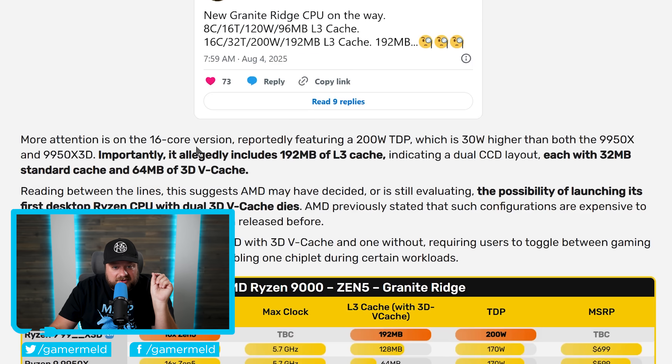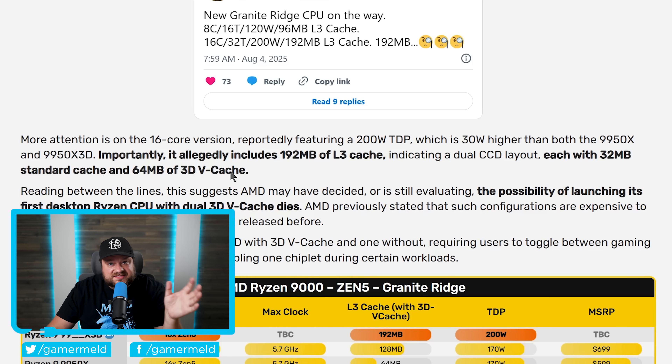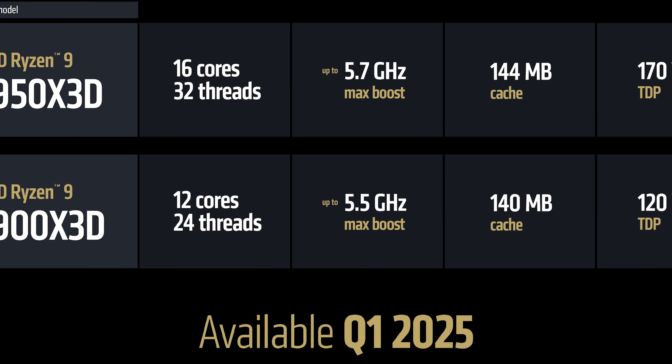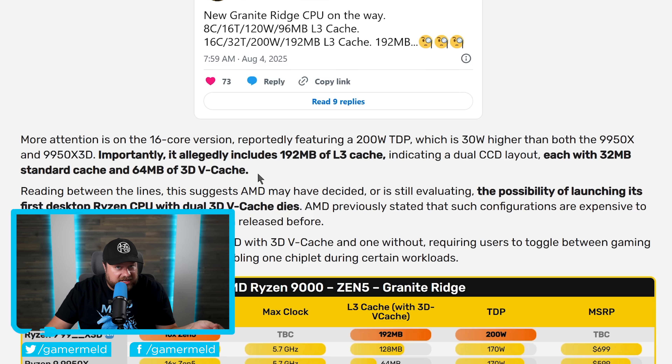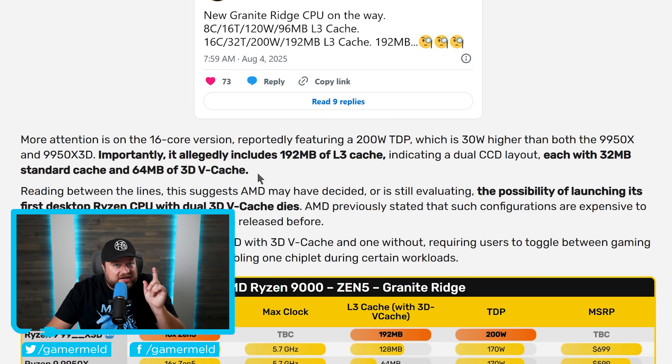The really interesting thing he talks about is the 16-core version. According to him, it features a 200-watt TDP — 30 watts higher than the 9950X3D and the 9950X — but the really big part is that it apparently includes 192 megabytes of L3 cache. This indicates we're looking at a dual CCD layout, each with 32 megabytes of standard cache and each with 64 megabytes of 3D V-Cache. We've discussed something like this in the past — there were early rumors for the 9000 X3D series that claimed AMD was doing this, yet obviously those didn't come to fruition. But maybe this is what those leaks were seeing. AMD themselves have talked about this, and while they didn't say it wouldn't help in gaming, it's just that it would be more expensive. Maybe they've been able to get the price down enough that this is cost-effective. If this is true, get ready for a new gaming CPU to take the crown.